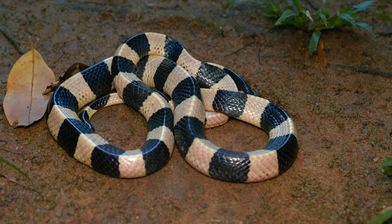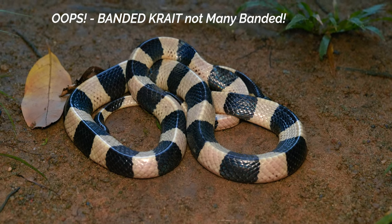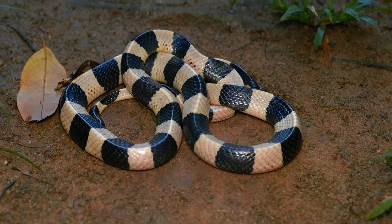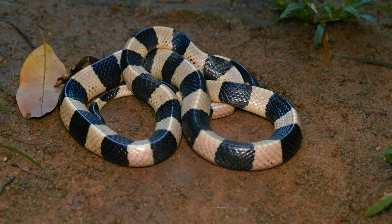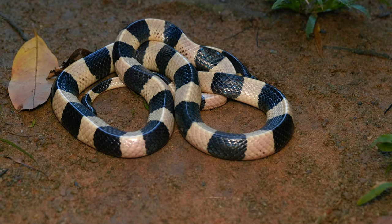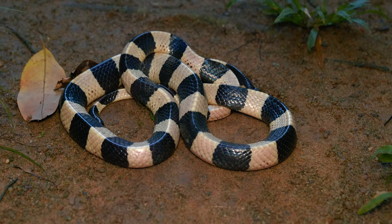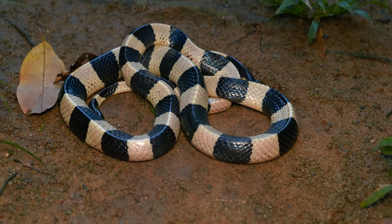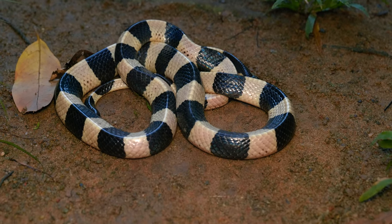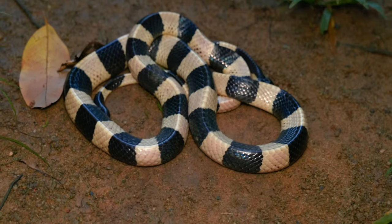We've been very lucky this evening to come across a many-banded krait, Bungarus fasciatus. In Singapore it has a pretty restricted distribution and is a relatively uncommon encounter. These are one of the larger species of krait in the world, getting upwards of two meters sometimes more. They have a very interesting characteristic triangular-shaped, heavily keeled body. Like the banded kraits from other areas, they also have enlarged dorsal vertebral scales, which is a key identifier.